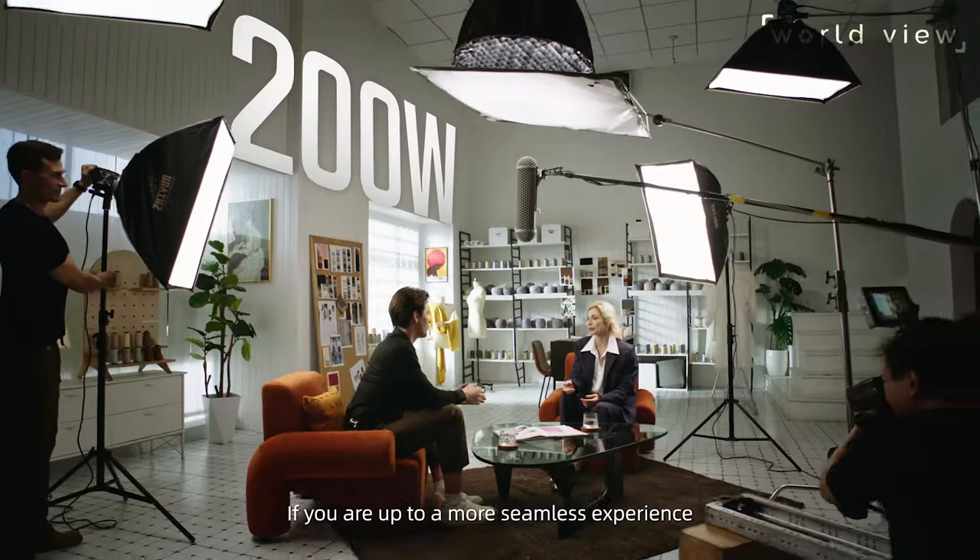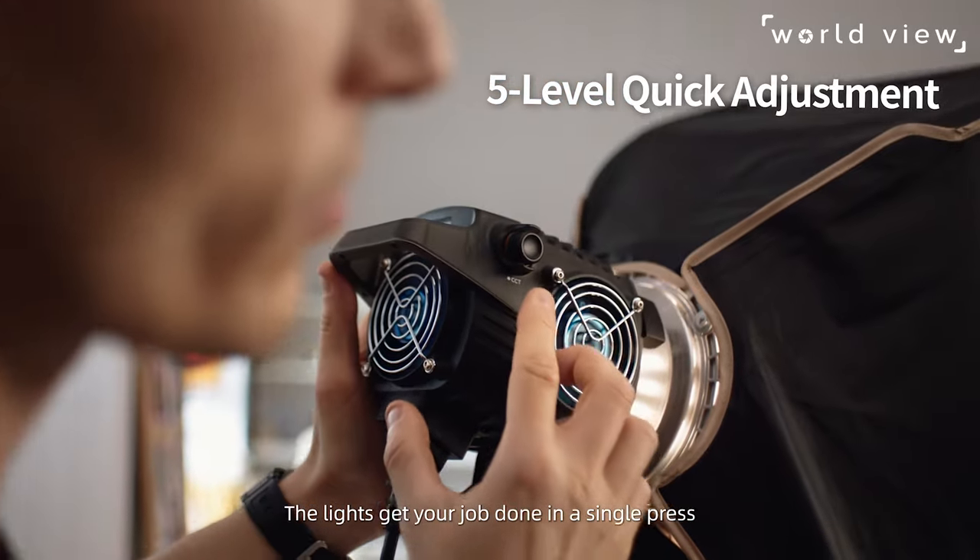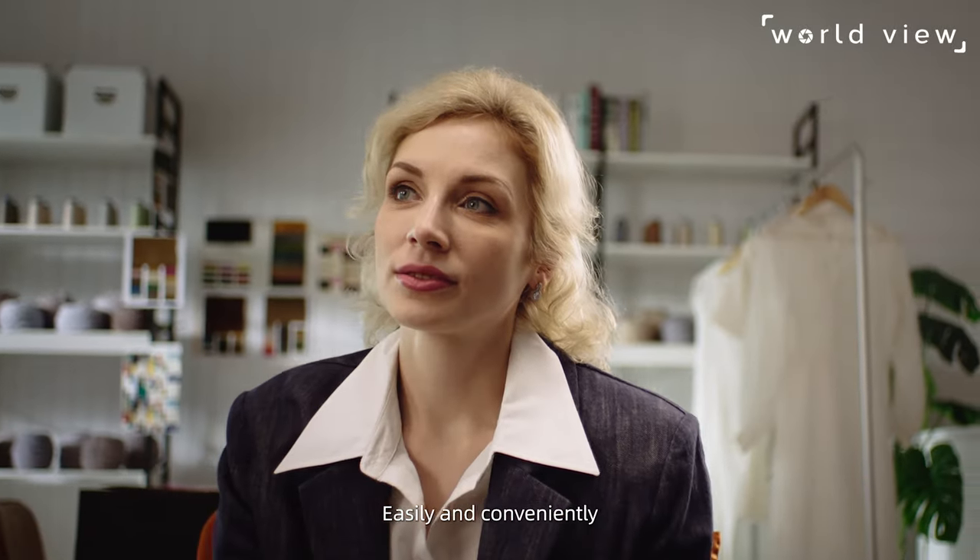And they will get even better. If you are up to a more seamless experience, the lights get your job done in a single press. Easily and conveniently.